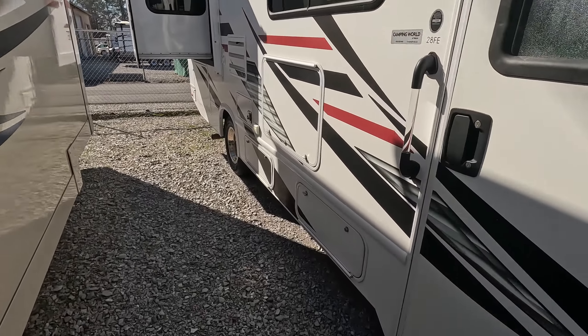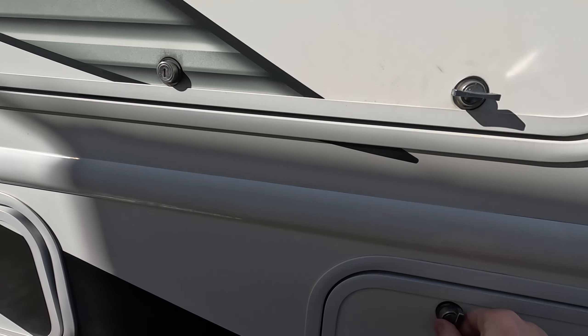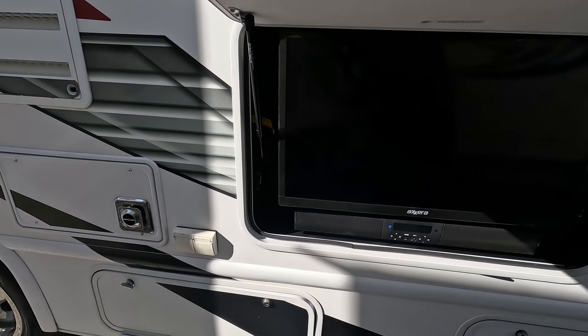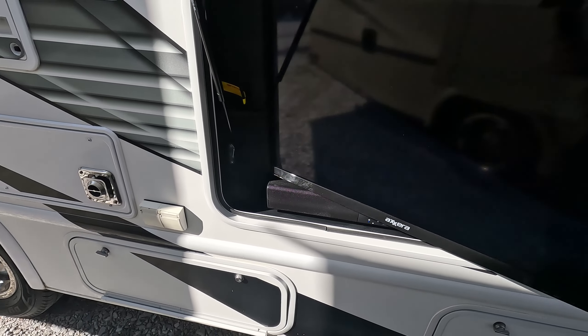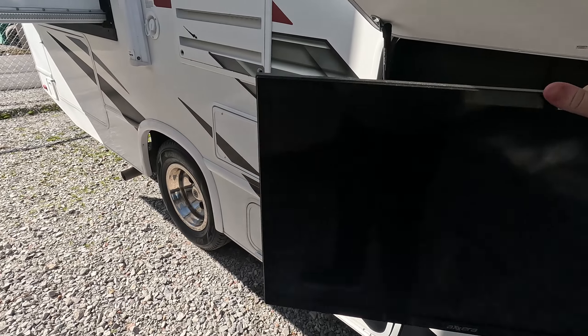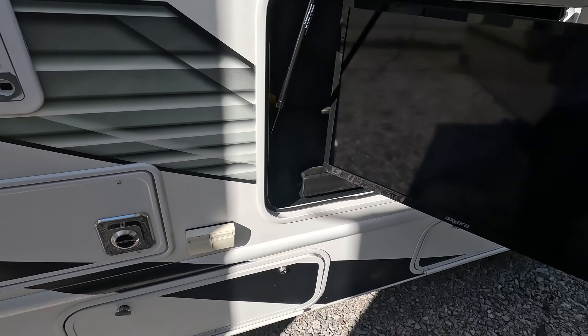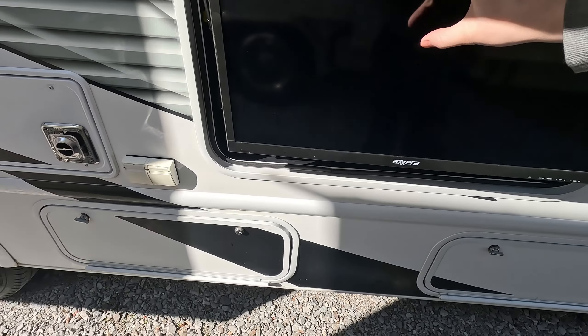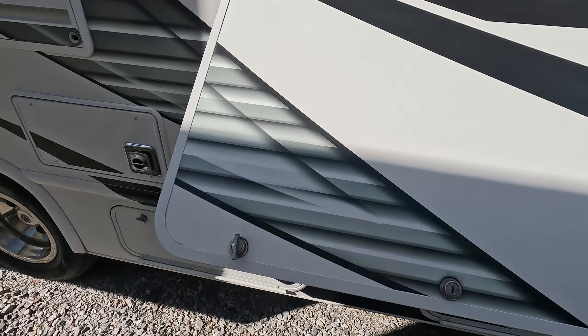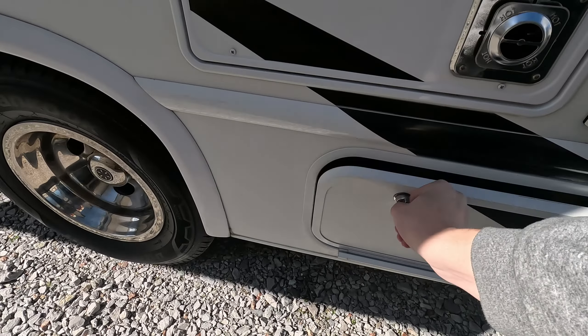Starting out, we're going to go down your entrance side and take a look at some of the storage and compartments it has. First up, we have a cargo bay with a nice handy LED light. You'll also get a nice TV you can enjoy — it is on a nice swing-out mount, so you can enjoy it if you're sitting on either side. As well as a nice soundbar below.